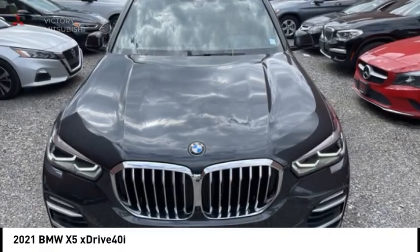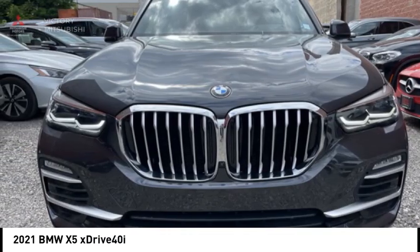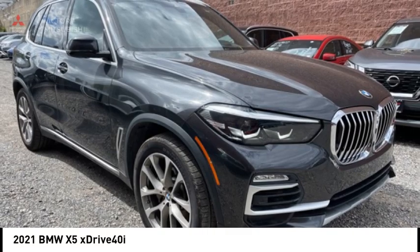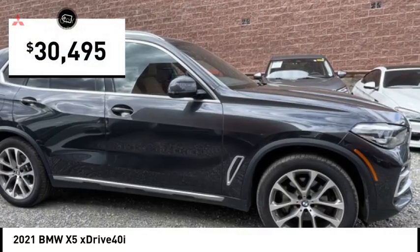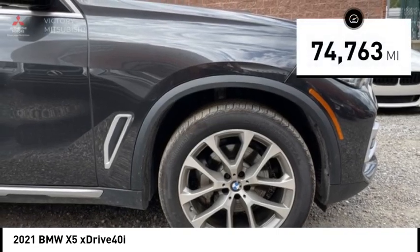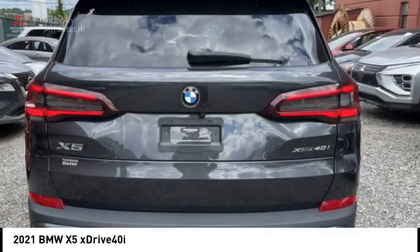We are pleased to show you the 2021 X5. The BMW X5 is an award-winning performance, space, and efficiency vehicle, and is priced below $35,000. This vehicle has less than 75,000 miles. Here are some of this vehicle's great options.